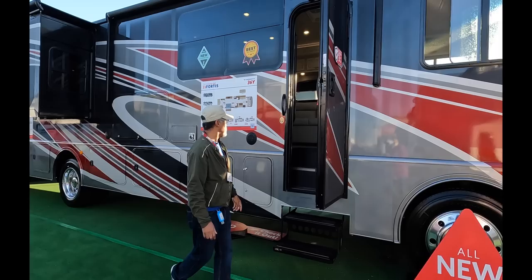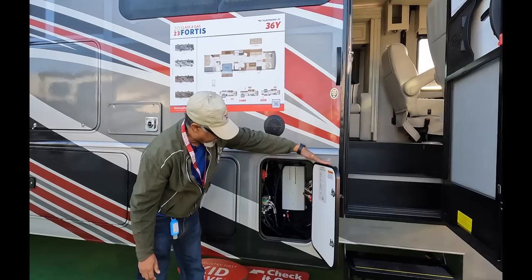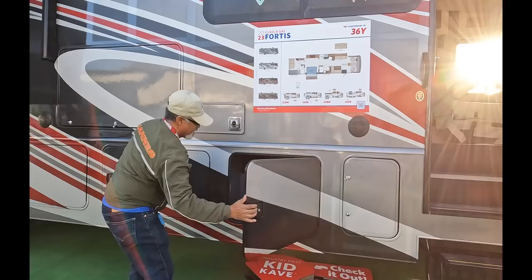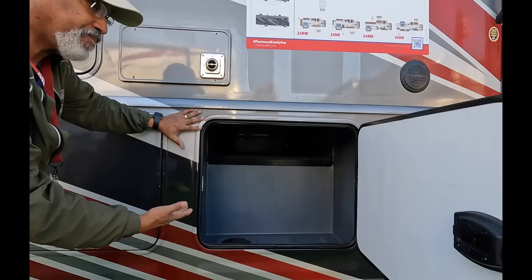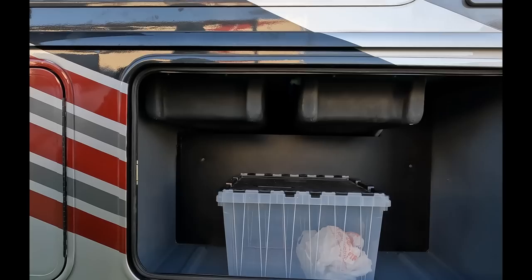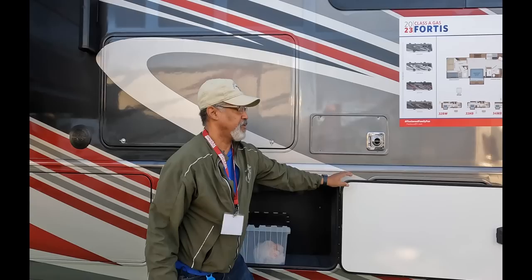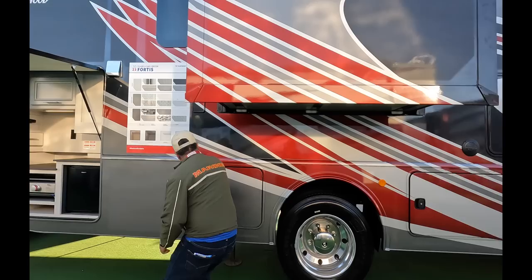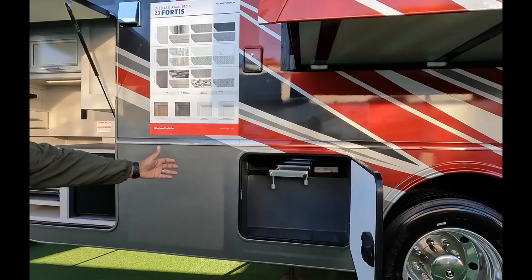As we pass the door, we come to your electrical bay with your inverter and your inverter cutoff. There's plenty of storage here — pass-through. Another storage bay, which is very deep. These are plastic, so you can throw anything in there. And another large storage bay here, and another pass-through storage bay.